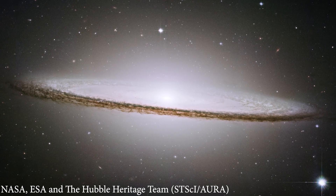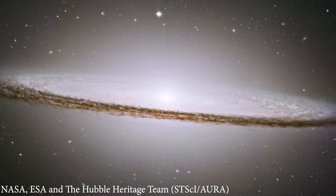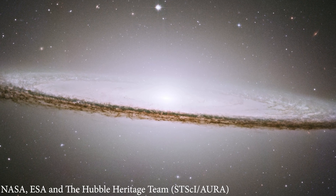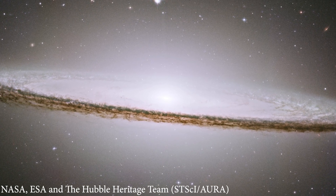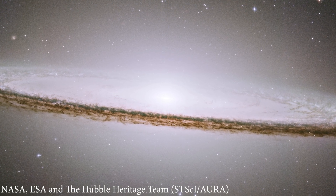Another iconic image is the Sombrero Galaxy, taken in 2003. It shows a spiral galaxy about 28 million light years away, with a distinct dust lane that gives it the appearance of a wide-brimmed hat.